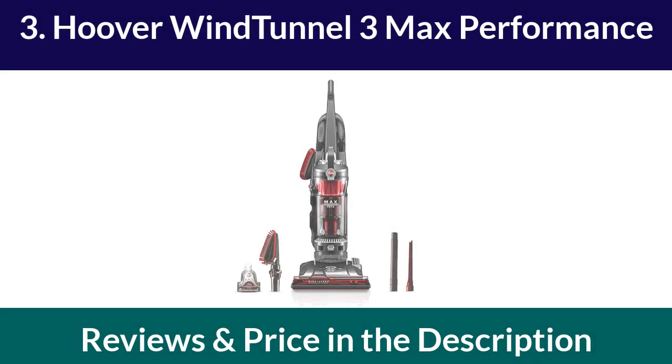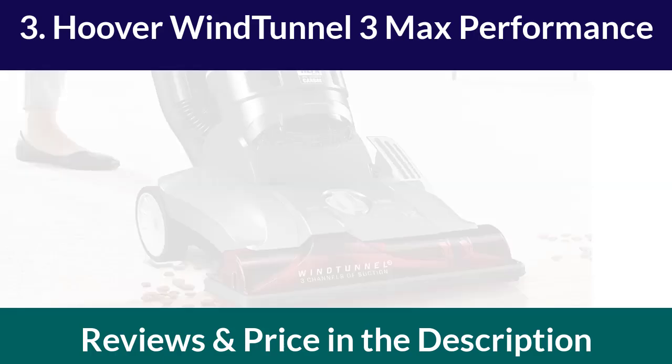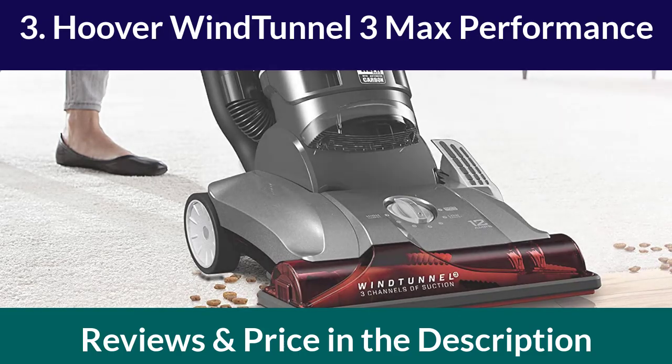Number 3: Hoover Wind Tunnel 3 Max Performance. The Hoover Wind Tunnel 3 Max Performance is a powerful upright vacuum cleaner that is perfect for heavy-duty cleaning. It has three channels of suction that can easily pick up debris, dust, and pet hair. This vacuum cleaner has a HEPA filter that can capture up to 99.97% of dust and allergens.